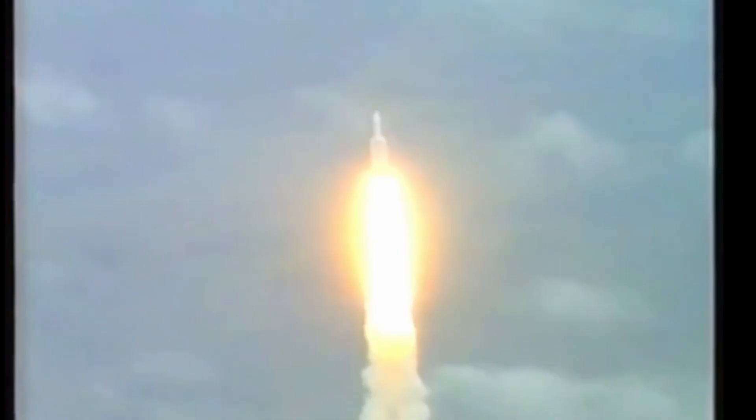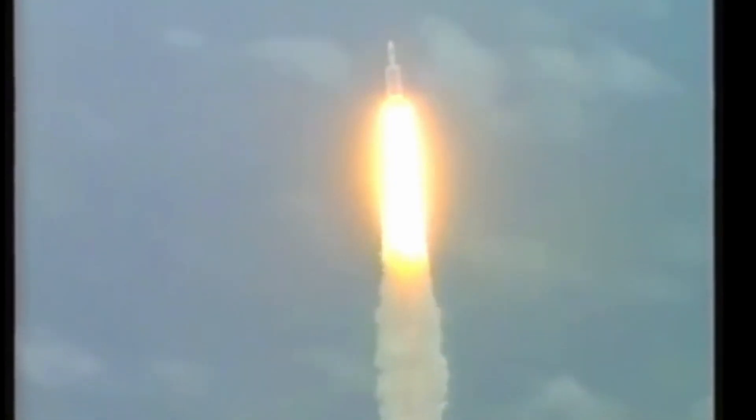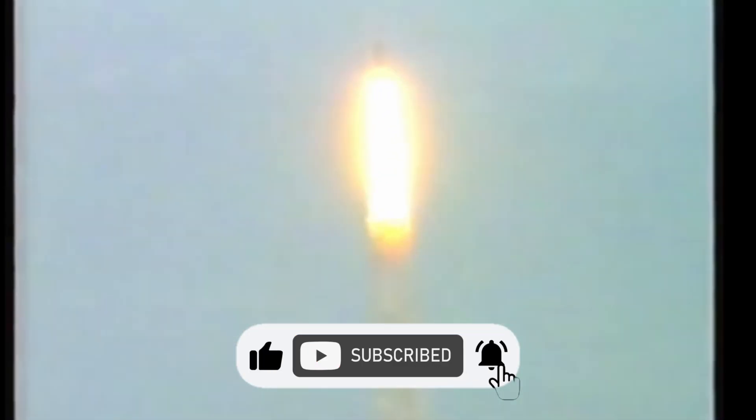What made this error catastrophic was that it was located in the Inertial Reference System, IRS, a module that handled horizontal velocity calculations. With the IRS gone, the flight control system lost important guidance data, making it effectively blind, which ultimately caused the rocket to veer off its intended flight path.